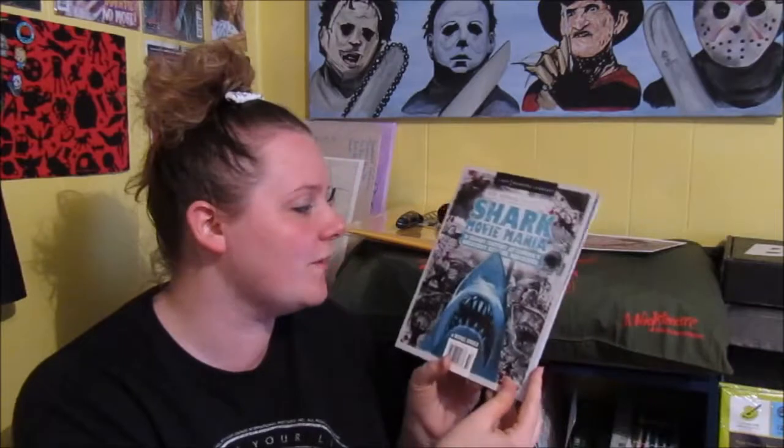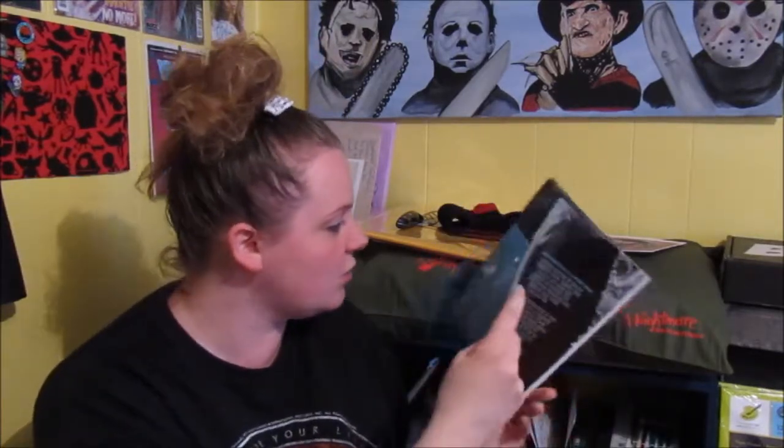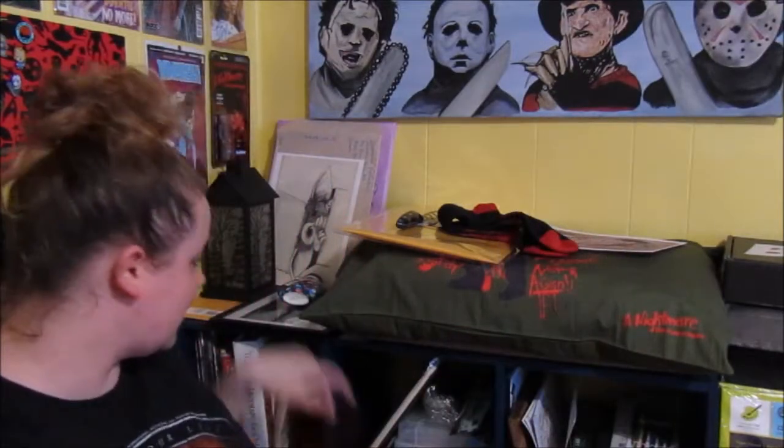Ooh - Shark Movie Mania: A Bloody History of Cinema's Greatest Killing Machines! That's awesome, I love sharks. Jaws the whole tooth, the great shark hunts, shark kill - awesome. This is cool, can't wait to read that book. I'll add it to my collection back there somewhere.